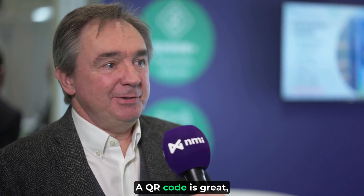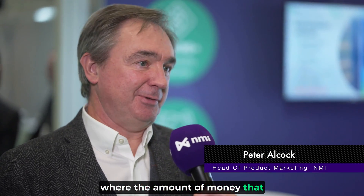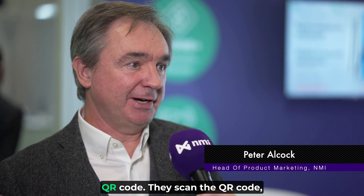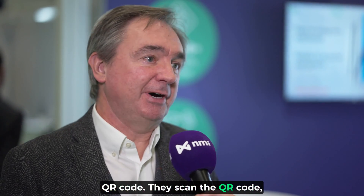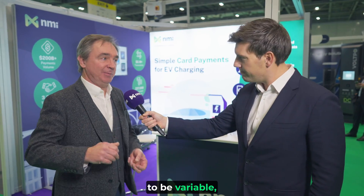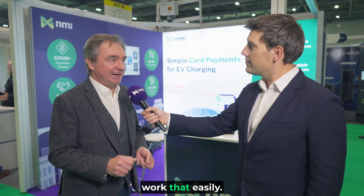Well, sort of. A QR code is great where the amount of money that we need to take from a customer is fixed. So we can provide the QR code, they scan it and it takes them to a payment page. The problem is that with EV charging, the amount is going to be variable, so it's not going to work that easily.